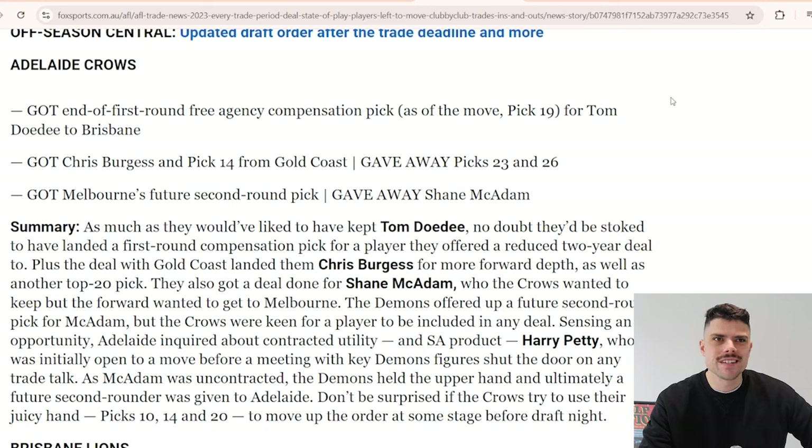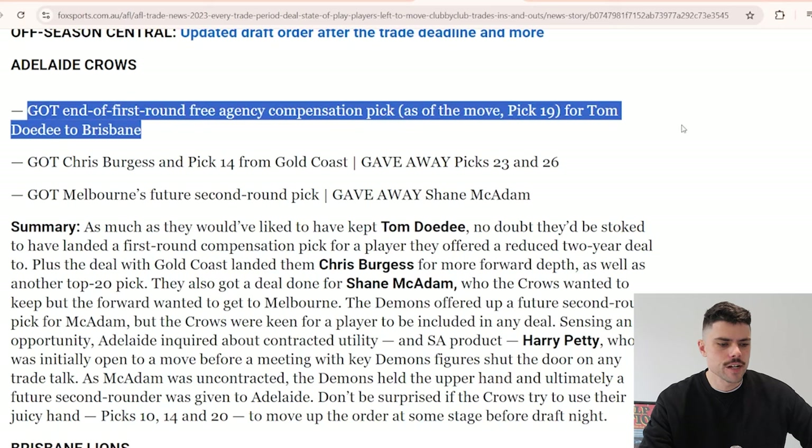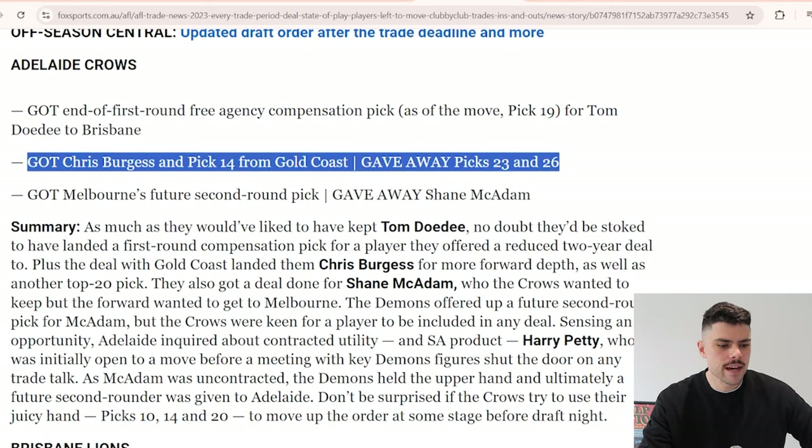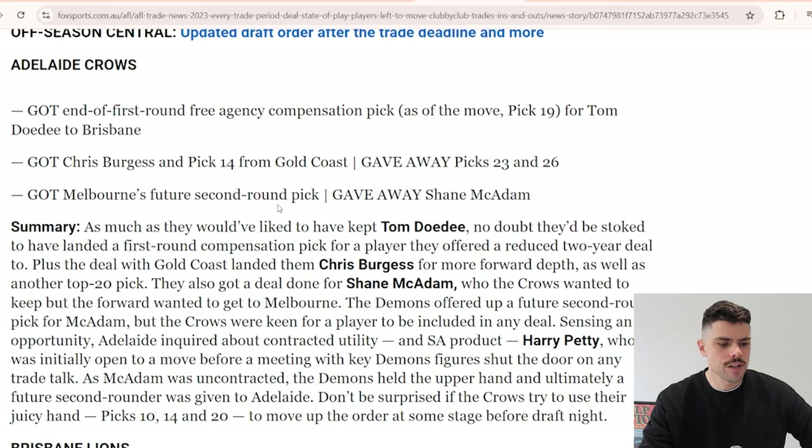There are a couple of ways to analyze this - do we look at the work they did or outcomes? We'll go with outcomes. Getting an end-of-first-round compensation pick for Tom Daudet, that's largely out of their hands. They traded Burgess and pick 14, gave Gold Coast picks 23 and 26, and got Melbourne's future second round pick, which we now know was essentially a trade for Shane McAdam and Alex Neil Bull.